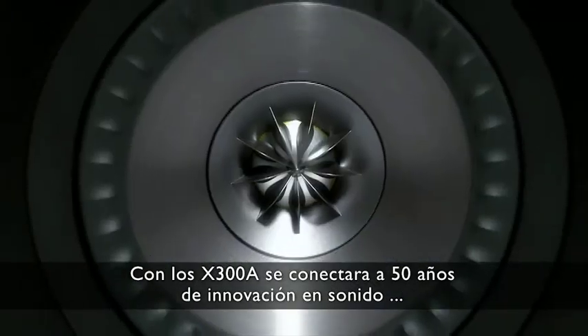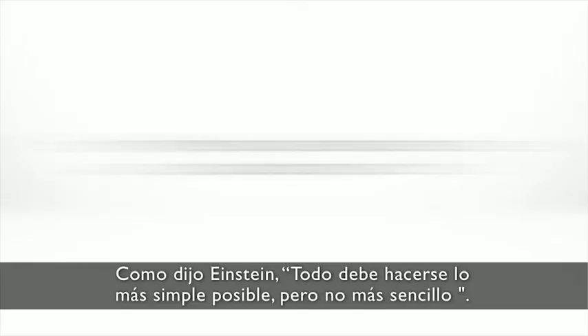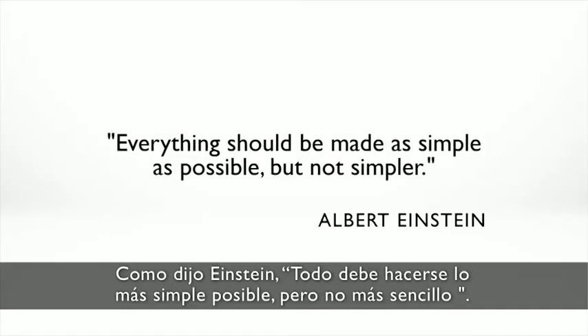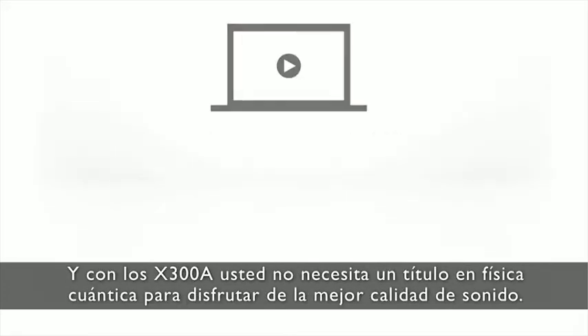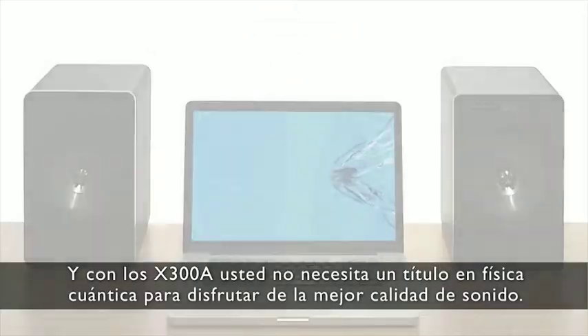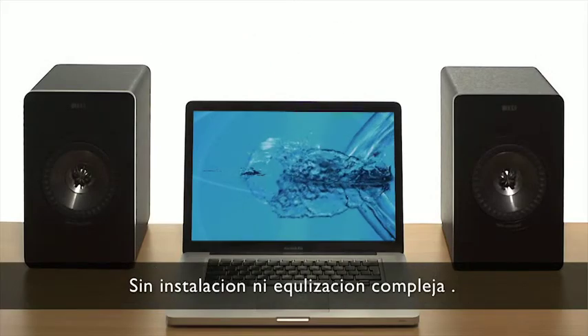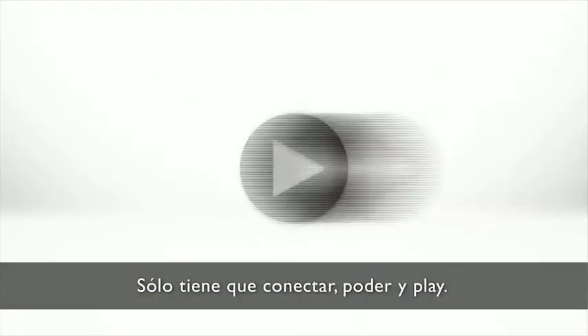With the X300A, you'll be plugging into 50 years of innovation in sound through a simple USB connection. As Einstein said, everything should be made as simple as possible, but not simpler. And with the X300A, you don't need a degree in quantum physics to enjoy the highest quality sound. No complex setup or fine-tuning. Simply connect, power and play.